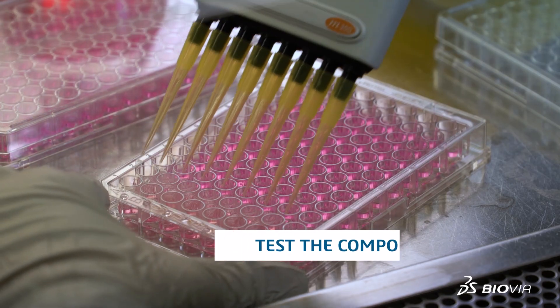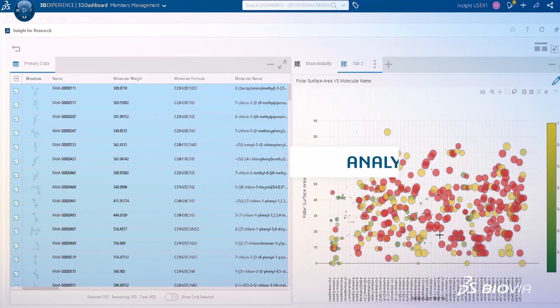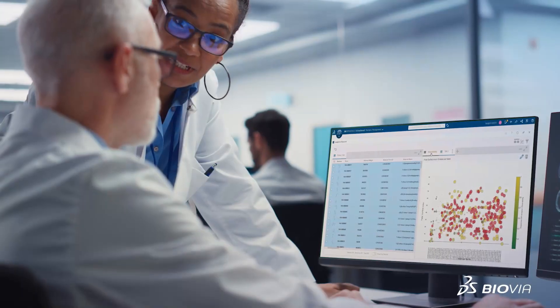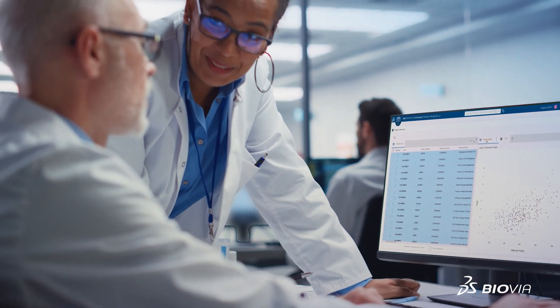The synthesized compounds are tested in both real target and anti-target assays. Dr. Green and her team quickly review and analyze the combined virtual and real data with Biovia Insight. They select the best compounds to carry forward through the next virtual-plus-real, or VplusR, active learning cycle.